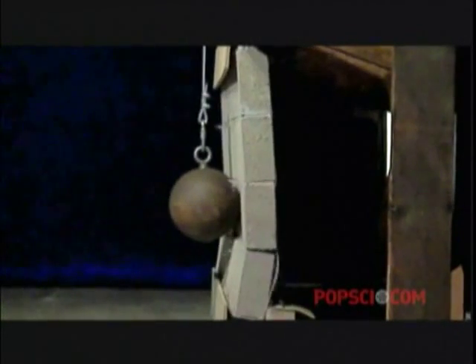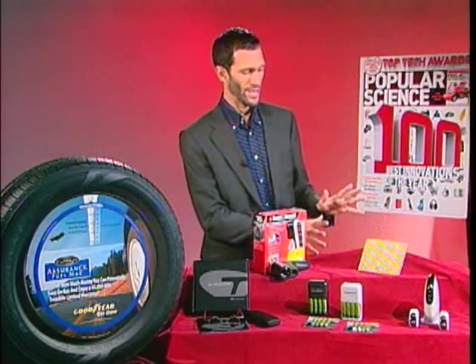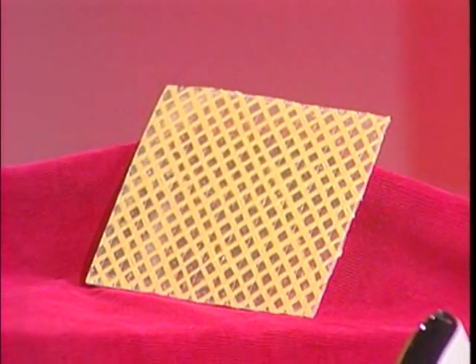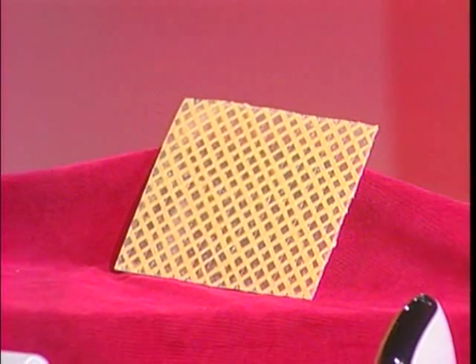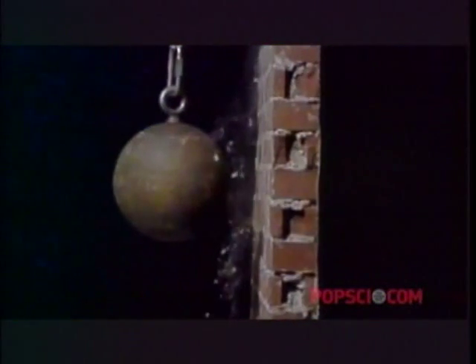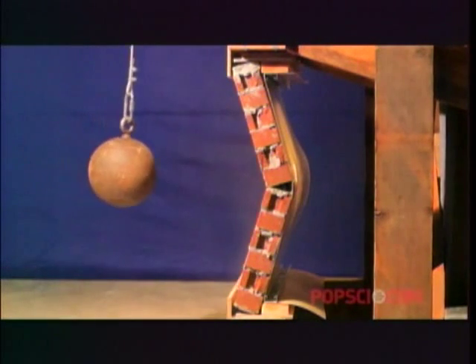And to reinforce your home's structure, how about some unique wallpaper? Bomb-proof wallpaper. This is a material that you can affix to almost any wall and it will reinforce it to resist blasts, hurricane damage, and earthquakes. We coated a brick wall in this stuff, hit it with a wrecking ball, and the thing just wouldn't fall over. We hit it all day and the wall would not come down.